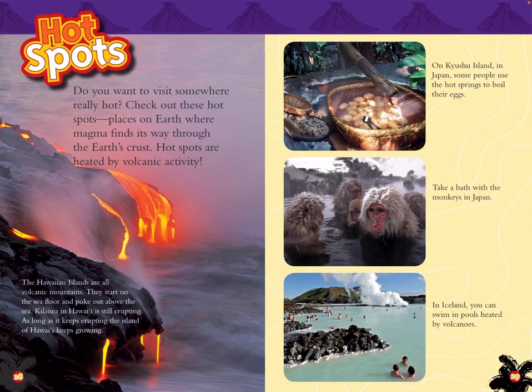Hotspots. Do you want to visit somewhere really hot? Check out these hotspots — places on Earth where magma finds its way through the Earth's crust. Hotspots are heated by volcanic activity. The Hawaiian Islands are all volcanic mountains that start on the seafloor and poke out above the sea. Kilauea in Hawaii is still erupting — as long as it keeps erupting, the island of Hawaii keeps growing. On Kyushu Island in Japan, some people use the hot springs to boil their eggs.